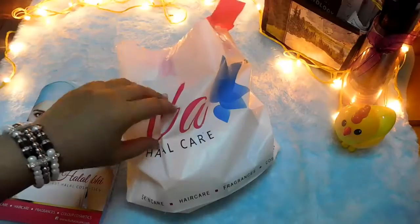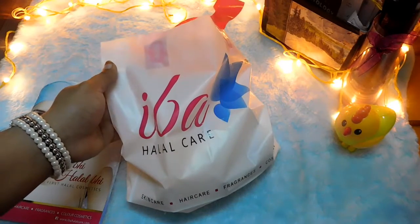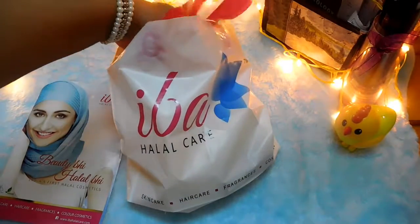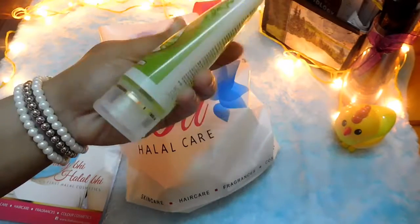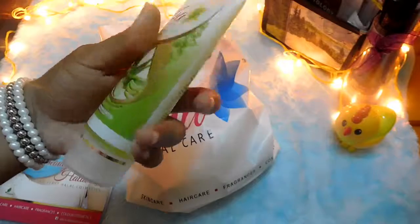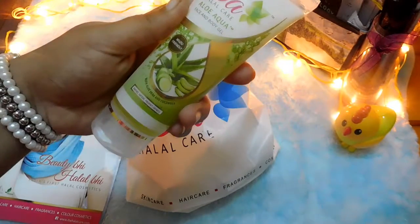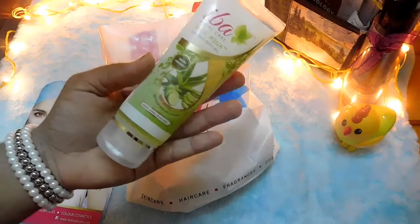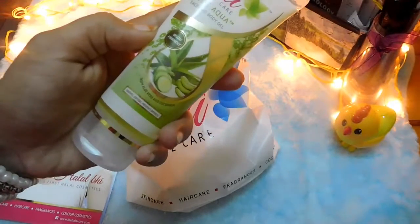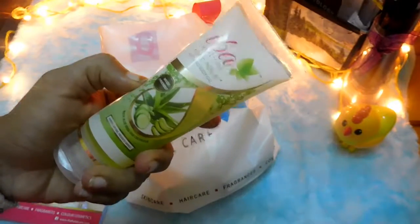The first product is from their Aloe Aqua range — the Iba Halal Care Aloe Aqua Face and Body Gel. I've heard very good reviews of products from this range. It's a 100-gram product priced at 95 rupees. As winters are approaching and my skin tends to get very dry, it claims to have aloe vera and cucumber and to soothe, soften, and prevent dryness. So I thought it's a great, very affordable product to try for winter.